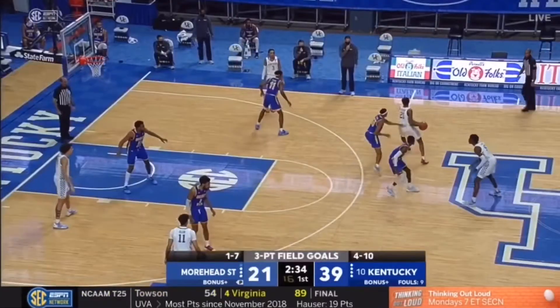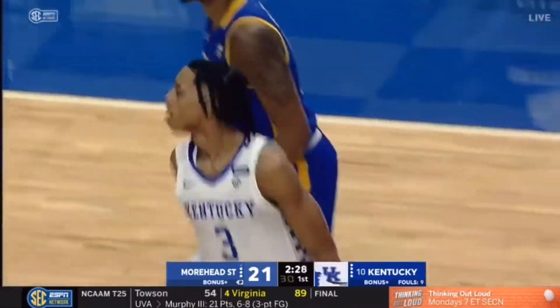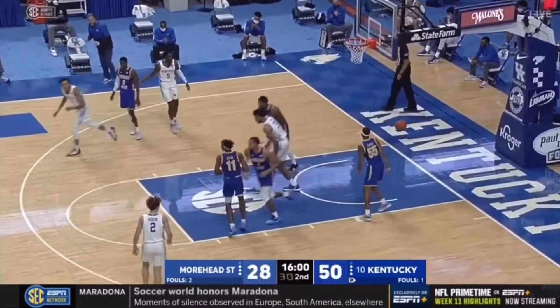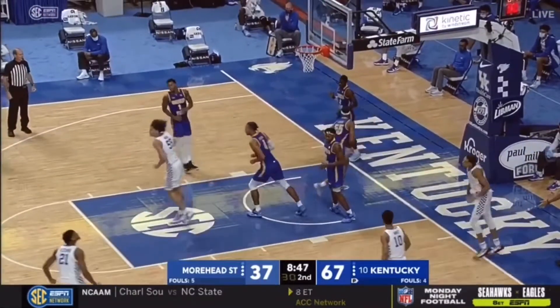Nice play by Brandon Boston. You hear the call — Jimmy Vegas, Vegas. And what does Brandon Boston do? He breaks off the normal Vegas. And now when I don't think he needs to, he might just be working on it defensively with that short corner. Boston playing with a little bit of foul trouble, but no difficulty.